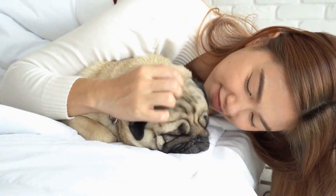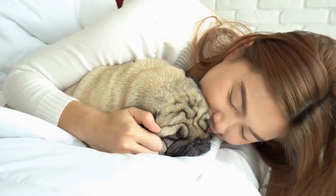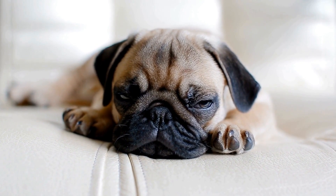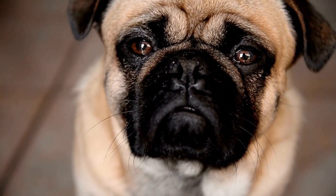Health care: Regular veterinary checkups are essential to ensure your pug's overall health. Vaccinations, flea and tick prevention, as well as heartworm medication, should be administered according to your veterinarian's recommendations. Pugs are prone to certain health issues, such as eye problems, allergies, and respiratory difficulties. Talk to your veterinarian to learn about the specific health concerns of the breed and how to address them.